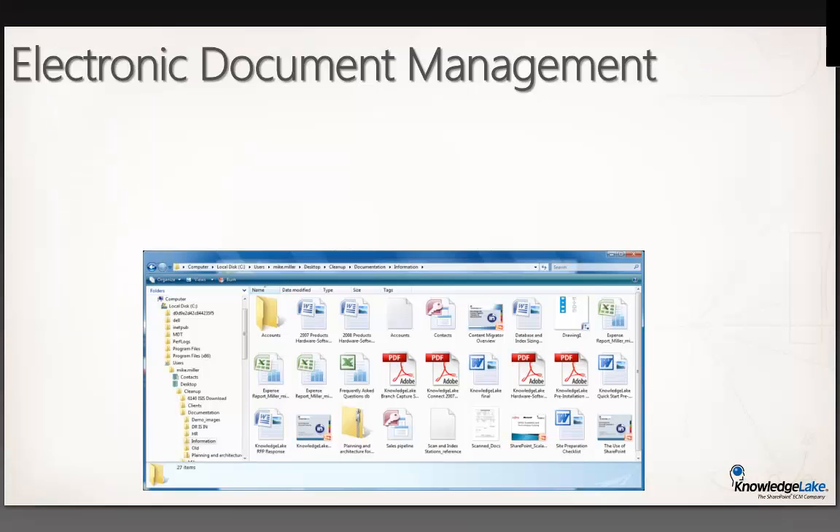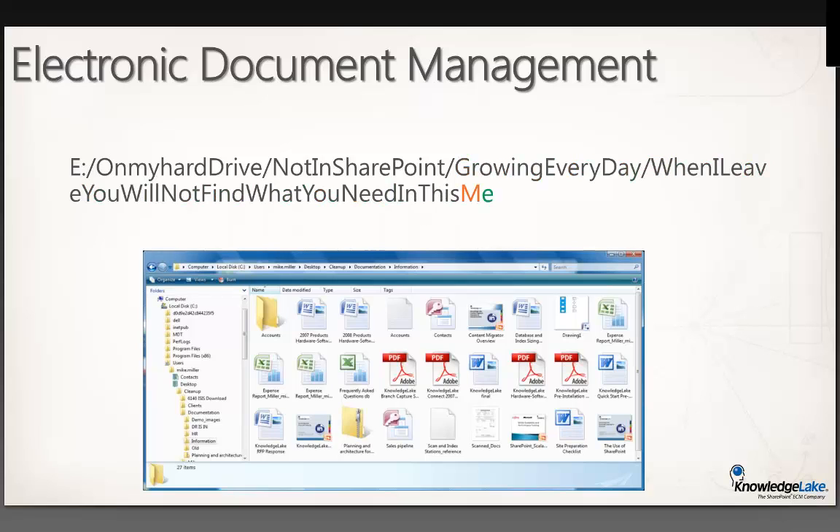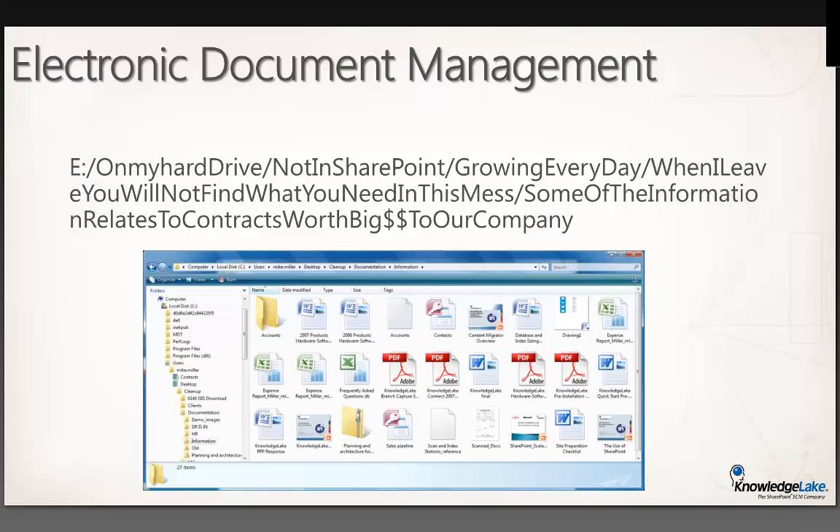The other issue is electronic document management — documents that exist in electronic format. They could be saved on people's desktops, in file shares, email, or legacy repositories. The big challenge is that other users can't access and collaborate on this content when it's owned by a single person or stored somewhere no one can find it. That's the benefit of enterprise content management: making these important documents available to everyone and easily discoverable.